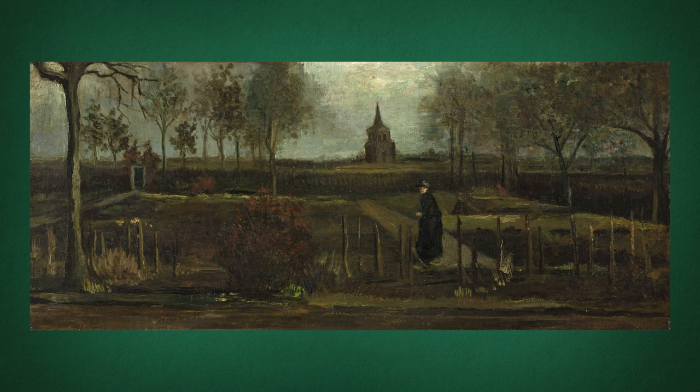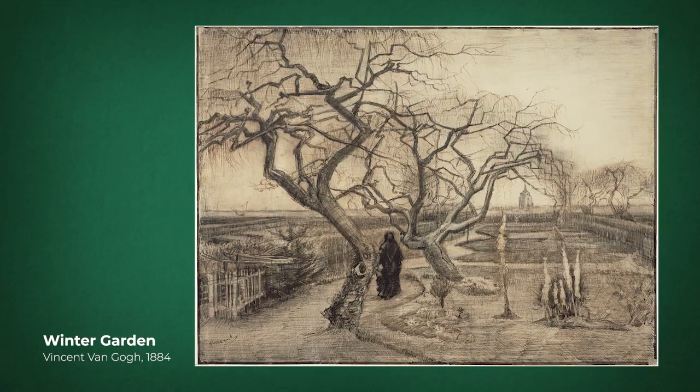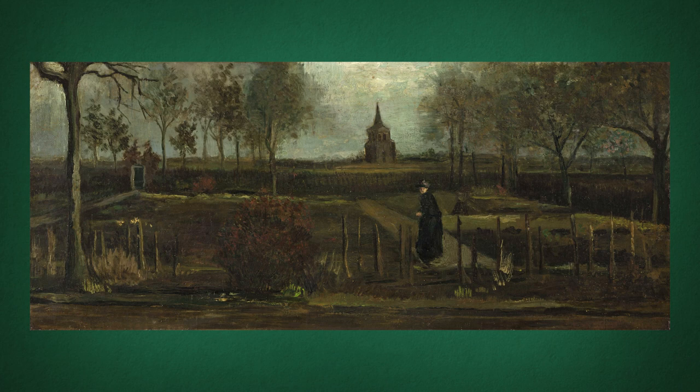Van Gogh painted this artwork in May 1884. He moved to Nuenen a couple of months earlier, in December 1883, and lived there two years with his parents, his father being the small town's pastor. Van Gogh painted this garden many times throughout his stay, documenting the seasons like Monet would with his Haystack series just four years later.